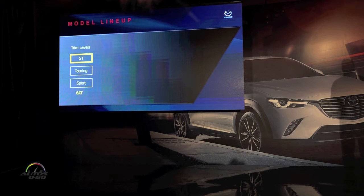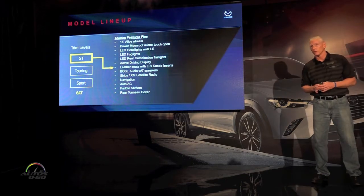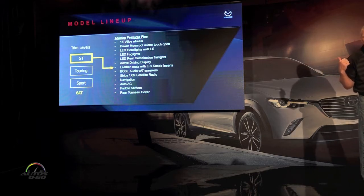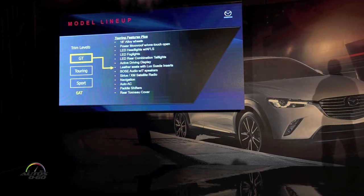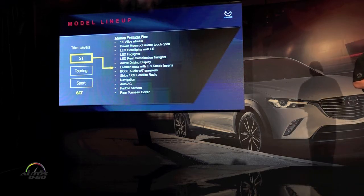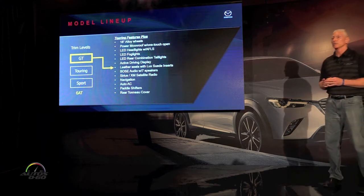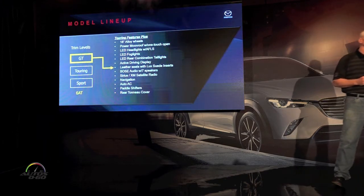When you move to the GT, that's where you really up the ante. You're going to find a lot of features on this car you won't find on others in the class. It has 18-inch alloy wheels, standard power moonroof, a full array of LED lights including headlights, fog lights, and rear combination lights, and the adaptive front lighting system. The active driving display is also standard. The seats have luxe suede inserts, there's luxe suede in the door panels, Bose audio is standard, and it includes satellite radio, navigation, auto-dimming mirror, and power liftgate.